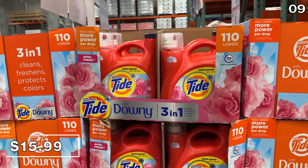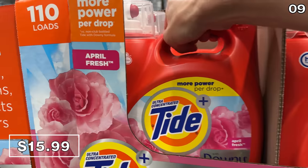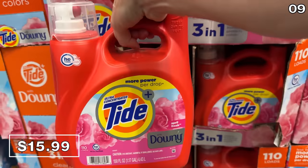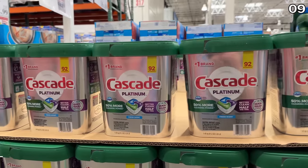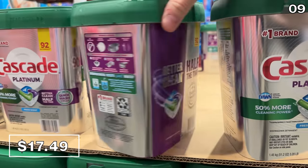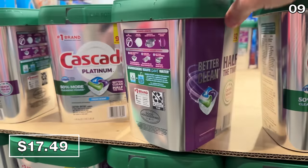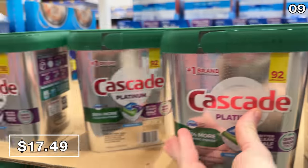At $4 off, if you enjoy using the liquid version of Tide that incorporates Downy into its recipe, this is $4 off at $16. A 92-count of Cascade dishwasher pods at $17.49 is a $5.50 price drop and the cheapest price I could find anywhere at the time I'm recording this video.